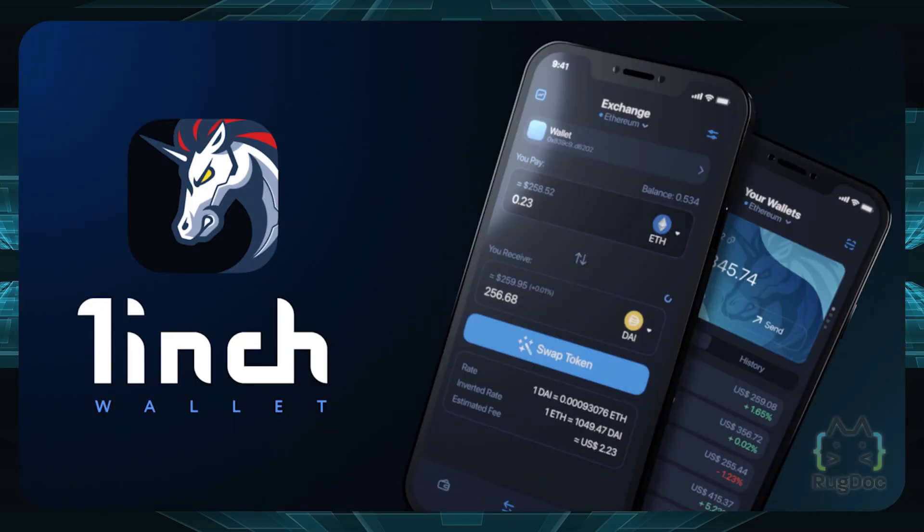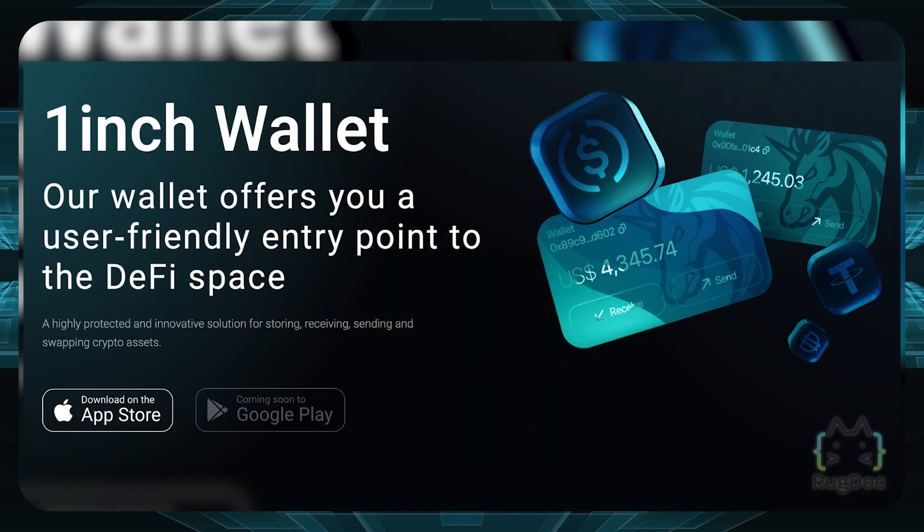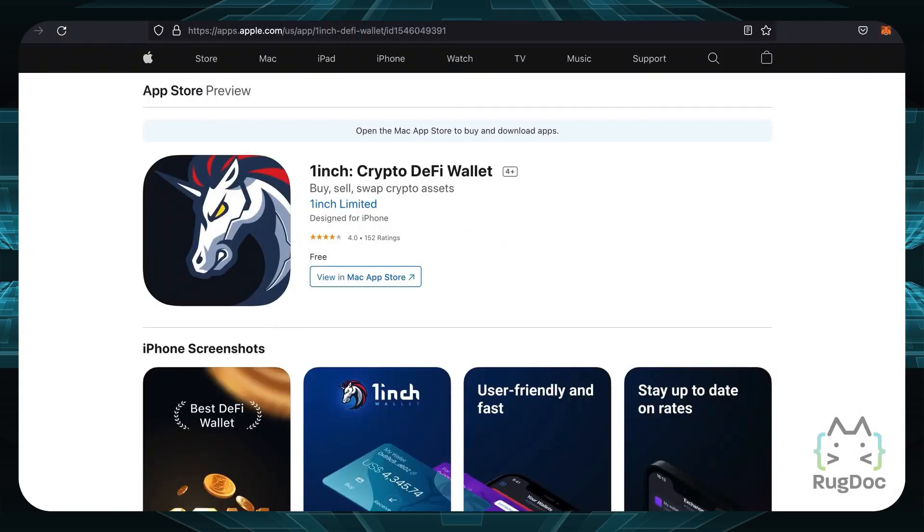1inch even has a mobile wallet if you prefer using your smartphone. The 1inch wallet is the easiest entry point to DeFi, they claim, and you can find it on the App Store. An Android app is coming soon. On the App Store, it has pretty good reviews with 4 stars and 152 ratings.